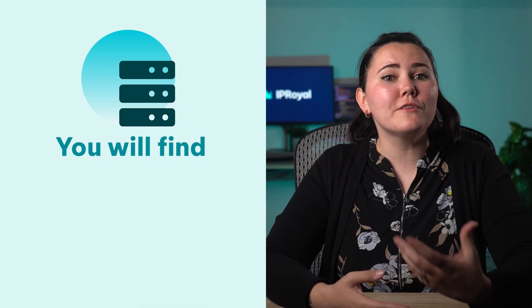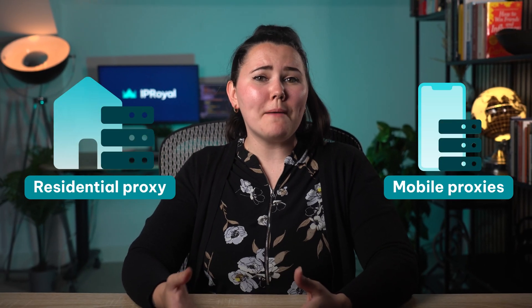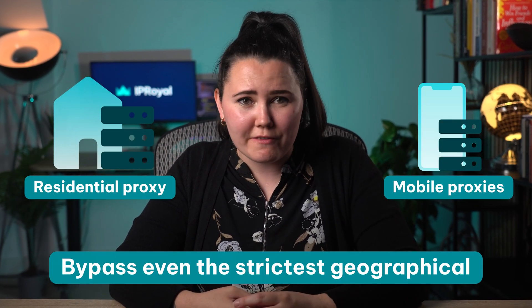So how can you get the best performance from your proxies? Here are several things you can do. Proxy type: choosing the correct proxy type ensures it is optimized for the task at hand. On our website, you'll find residential, data center, ISP and mobile proxies with different features. Residential and mobile proxies can bypass even the strictest geographical restrictions and take your web scraping to a whole new level. Meanwhile, ISP and data center servers focus on flawless uptime and high connection speeds, which are perfect for streaming or large file transfers. We always recommend identifying your needs first and contacting our customer support if you need help choosing a specific proxy type.